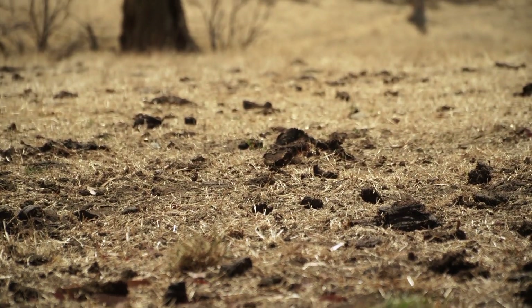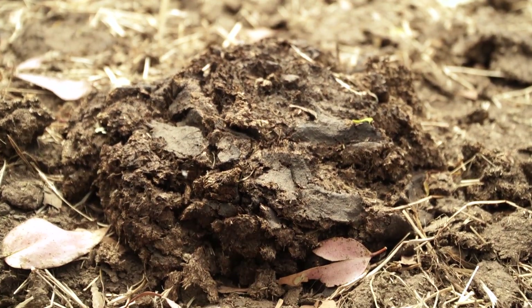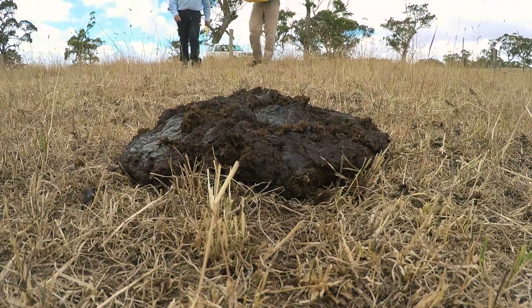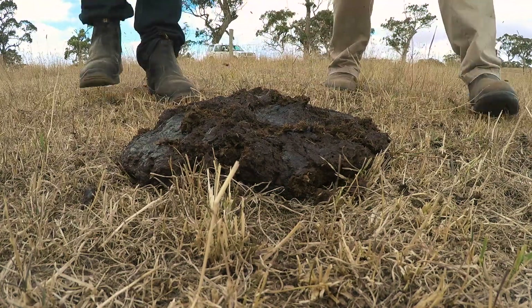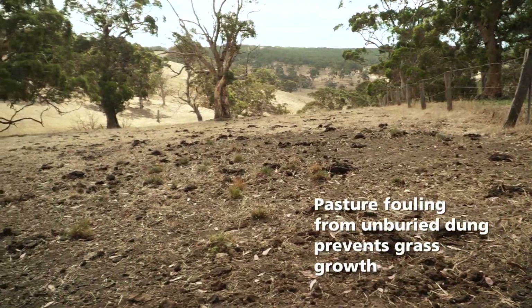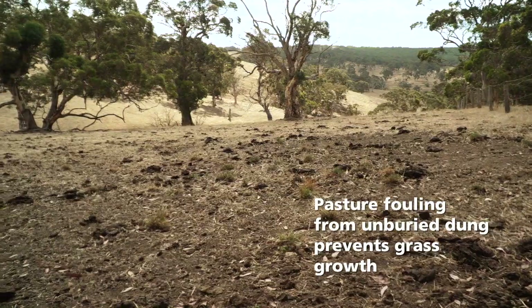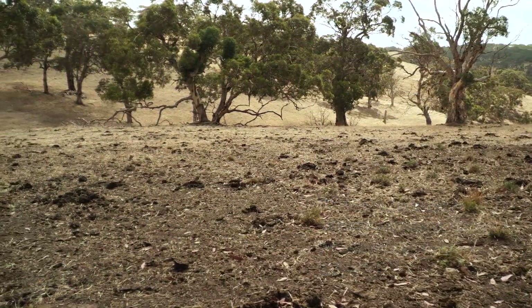One of the serious consequences of unburied dung sitting on the soil surface is that it provides a breeding medium for pests and diseases, in particular the dung-breeding flies and gut parasites. Another consequence of unburied dung is that it fouls the pasture, and this dung can sit around for months or even years, preventing grass from growing underneath the pad.